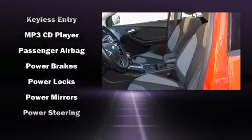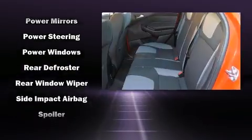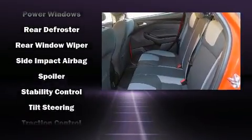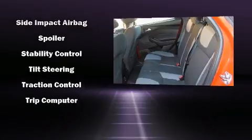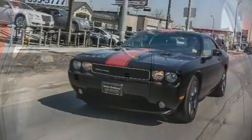Traction control, brake assist, ignition disabling, and ABS brakes are all included. Electronic stability control stands out as a technologically savvy innovation, keeping you better connected to the road.